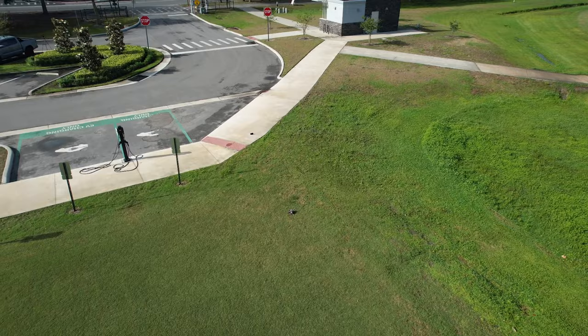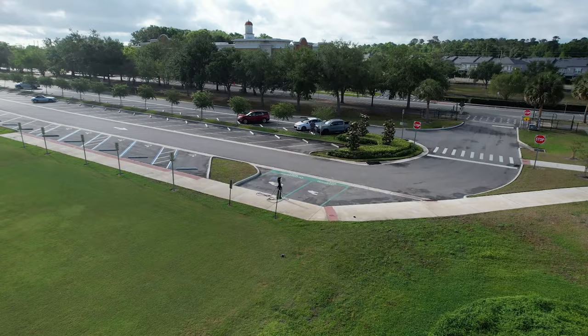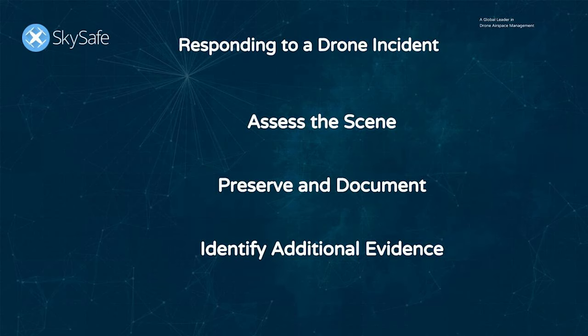The proliferation of drones over the last few years has demonstrated their vast utility. The criminal element has also seen this value, and drones are routinely used for illegal activities. Some of these activities include contraband smuggling, surveillance, and even open warfare, which we see routinely in the Ukraine War.